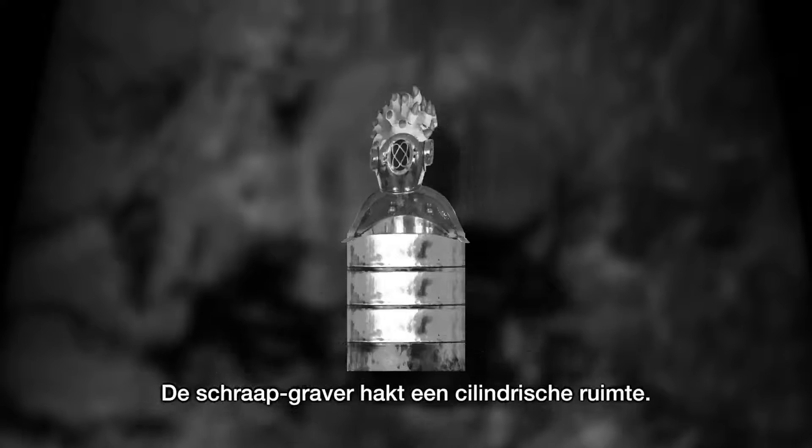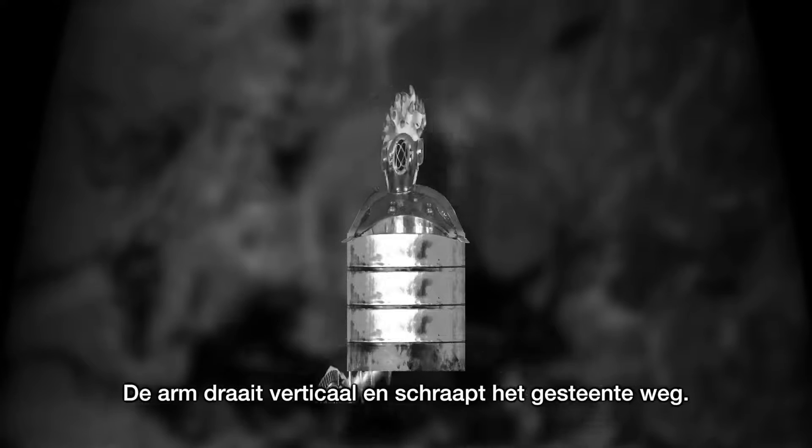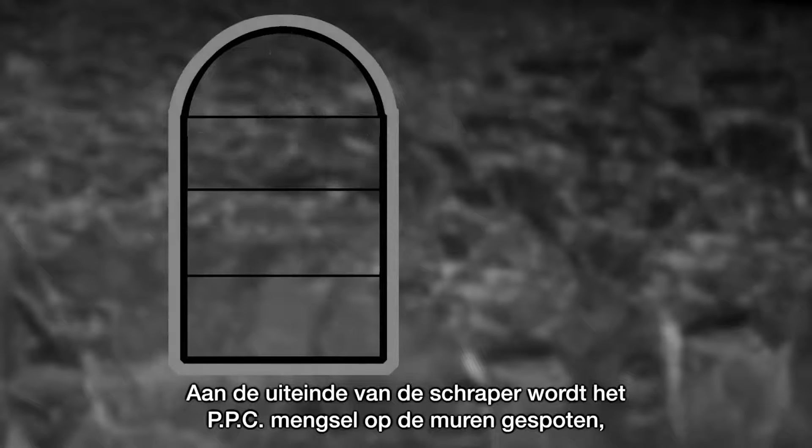The scraper digger cuts a cylindrical space. The arm rotates vertically and scrapes the stone away. The rock is ground and mixed with PERC component cement. At the end of the scraper, the PPC mixture is sprayed on the walls.